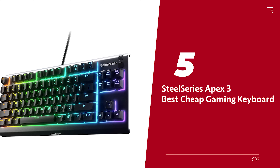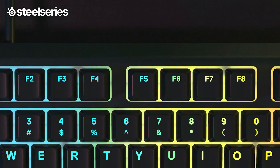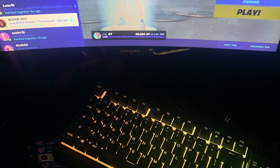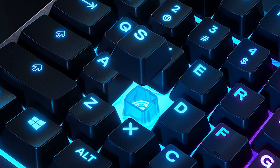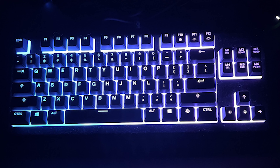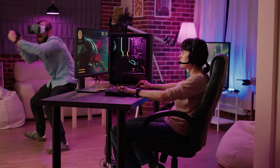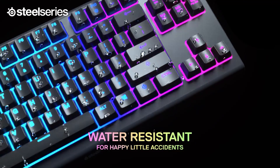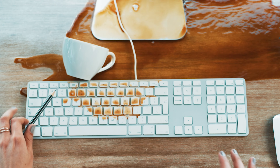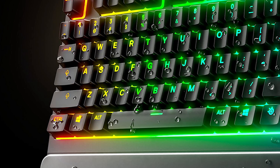Number 5: SteelSeries Apex 3. Looking to improve your keyboard skills without going over budget? Look no further than the SteelSeries Apex 3 TKL. While most fancy-pants keyboards use mechanical switches, this one has rubber-dome switches that are lightweight and whisper-quiet, giving you plenty of room for epic mouse movements. They are also spill-resistant, so if your Mountain Dew spills during an especially intense gaming session, don't worry — just be careful not to spill too much.